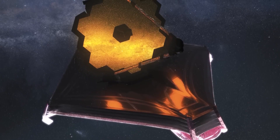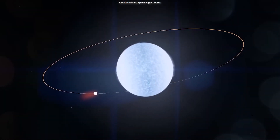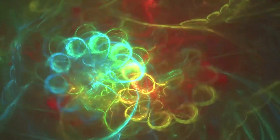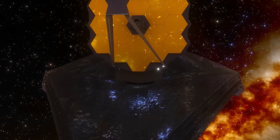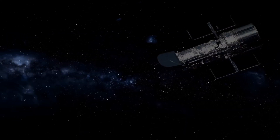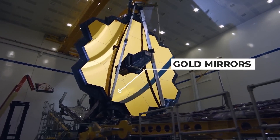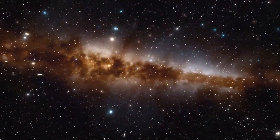In conclusion, Proxima b's discovery and the launch of the James Webb Space Telescope are promising advancements in our hunt for alien life and our comprehension of the cosmos. The JWST's cutting-edge equipment will enable us to explore Proxima b and other exoplanets in more detail than ever before, due to its placement within the habitable zone of its star and its rocky makeup. We appreciate your interest in Proxima b and the James Webb Space Telescope. Please like and subscribe to our channel for more astronomy and space-related videos.